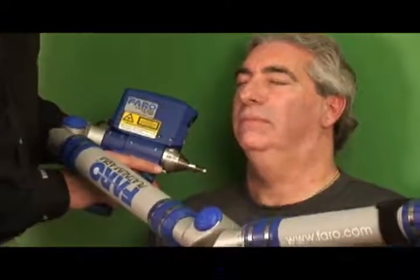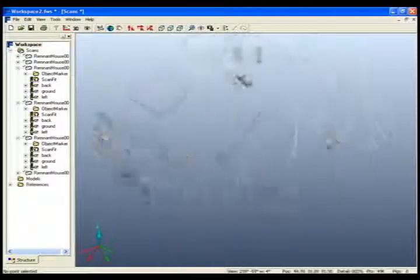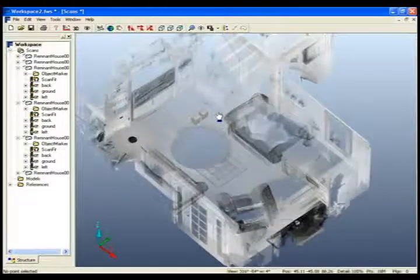We used two laser scanners: the laser line probe with the scan arm, and Faro's LS scanner. The line probe was used to scan faces of performers to turn them into 3D characters. The LS was used to scan an entire location and turn it into a computer generated set. We can use this data any time in the future for other productions or the same set in a totally different production.